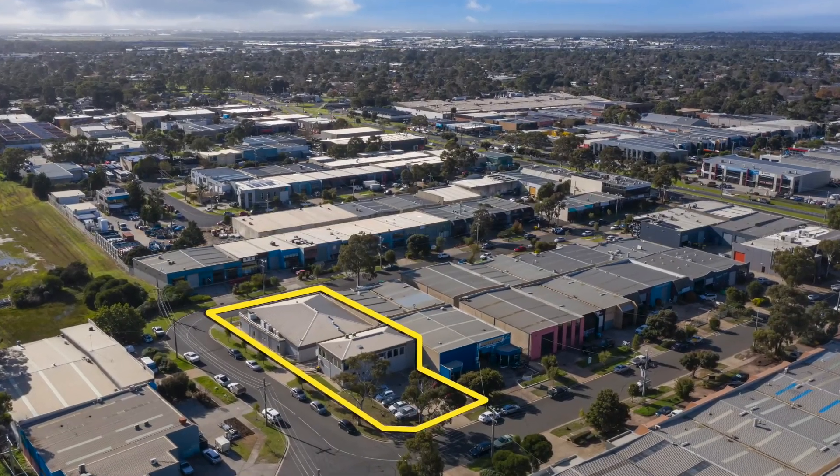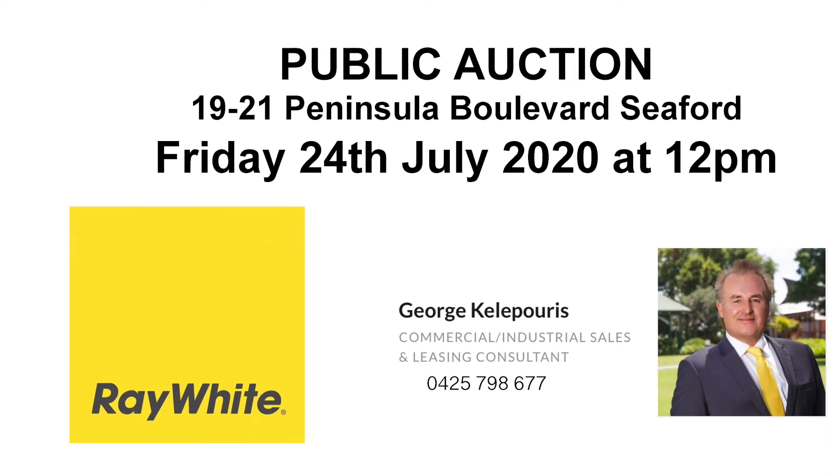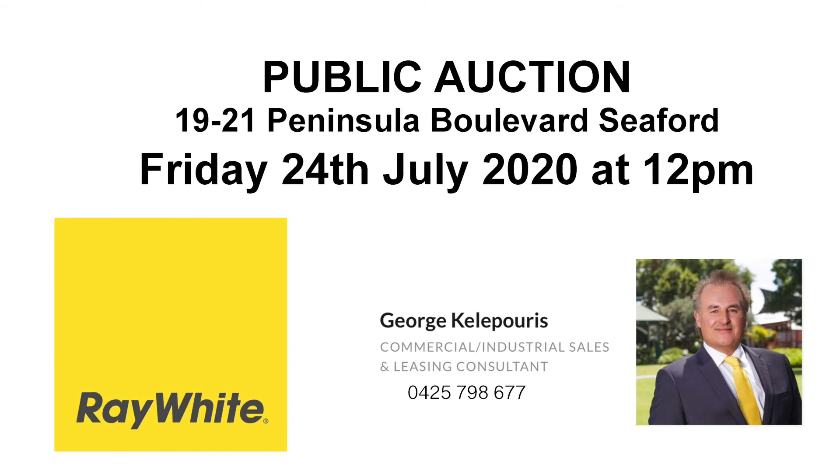The property is for sale via public auction on Friday, July 24, 2020 at 12pm.